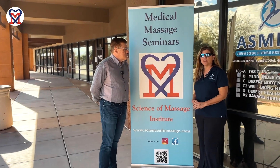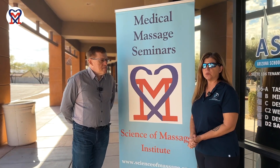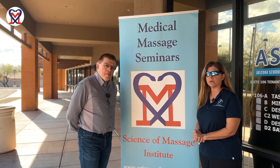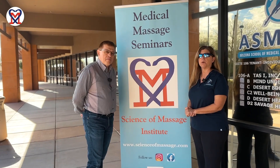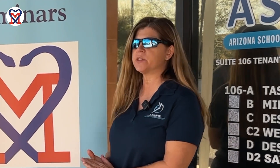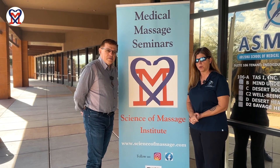Hi, I'm Tammy with the Arizona School of Medical Massage and Wellness. I'm here today with Dr. Ross from the Science of Massage Institute, and we are working together to get the massage therapy field working together with the medical community. We're bridging that gap to make massage therapists part of the professional medical community. I'm very happy to work with Dr. Ross — he has great continuing education seminars, and if you need continuing ed, he has a great certification program.